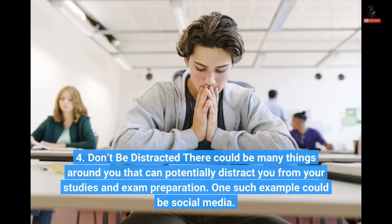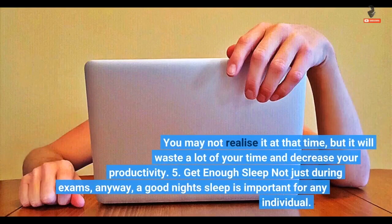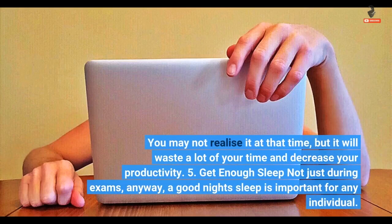4. Don't be distracted. There could be many things around you that can potentially distract you from your studies and exam preparation. One such example could be social media. You may not realize it at that time, but it will waste a lot of your time and decrease your productivity.